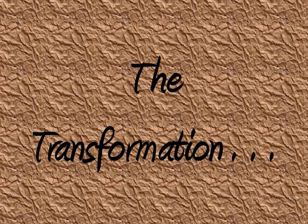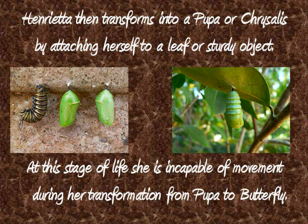The Transformation. Henrietta then transforms into a pupa or a chrysalis by attaching herself to a leaf or a sturdy object. At this stage of life, she is incapable of movement during her transformation from pupa to butterfly.